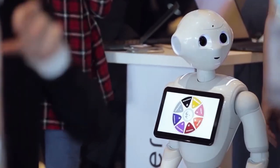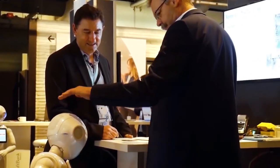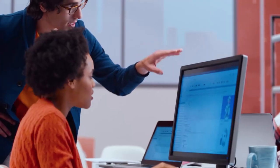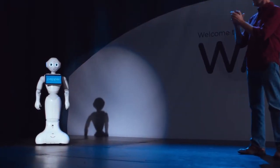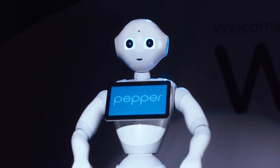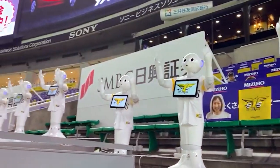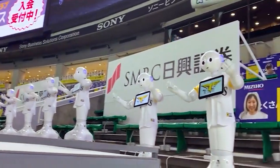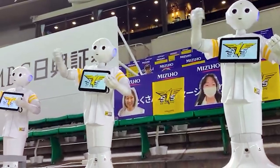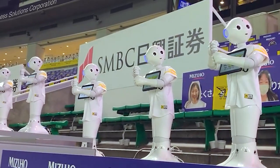Since its introduction in 2014, the initial batch of 1,000 Pepper units swiftly sold out in a mere 60 seconds. However, despite the subsequent sale of 27,000 units, SoftBank decided to temporarily halt production due to lackluster demand, as Pepper didn't quite live up to its promise of being an emotional genius. Nonetheless, Pepper's remarkable mobility was showcased during a professional baseball game amidst COVID-19 lockdowns, where a hundred Peppers synchronized their movements to uplift public spirits, though opinions on the spectacle were divided.